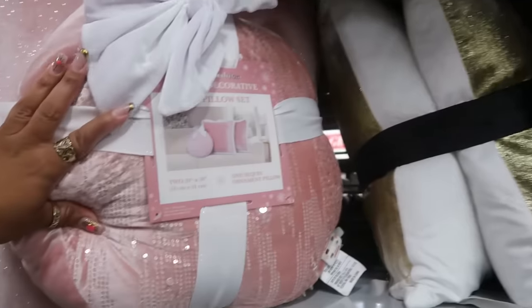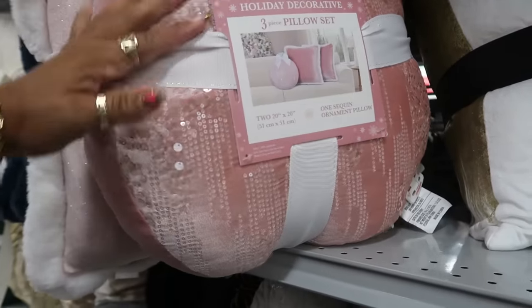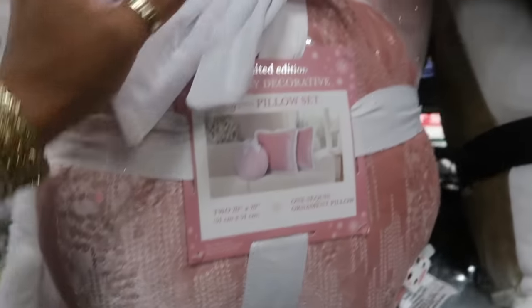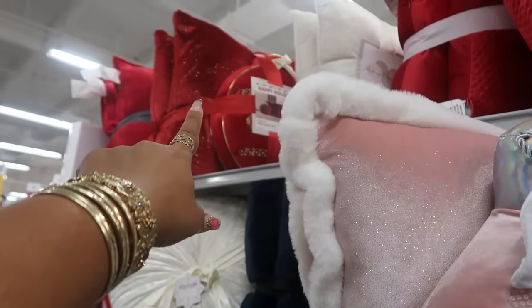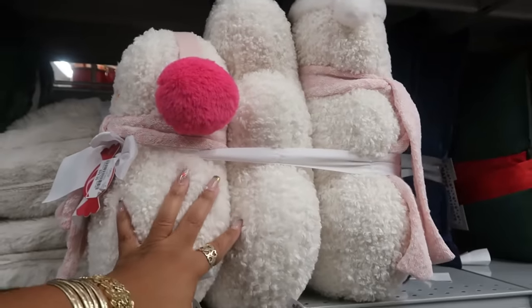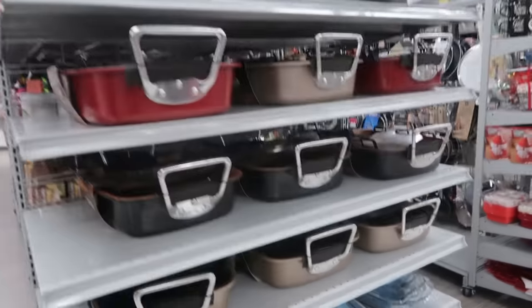This pink set — this pink set with the ornament — it has sequins. I like that one, $30 for the three, and it has a bow. There's also a red set up there. There's the snowman family for $30, and then some faux leather pillows right here for $25.